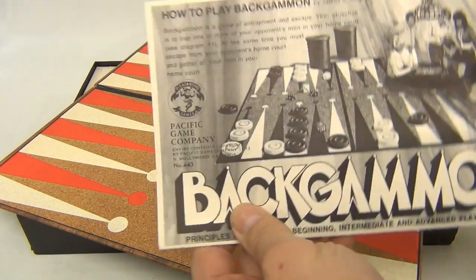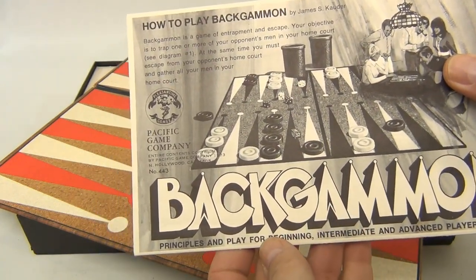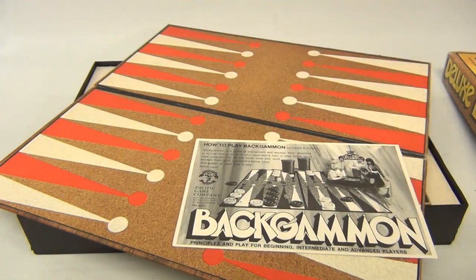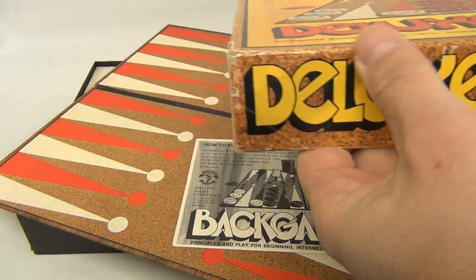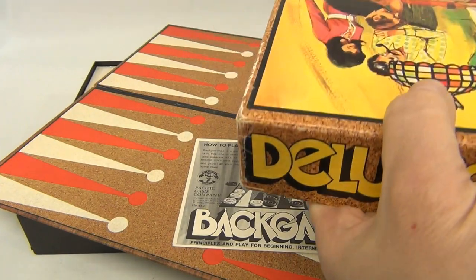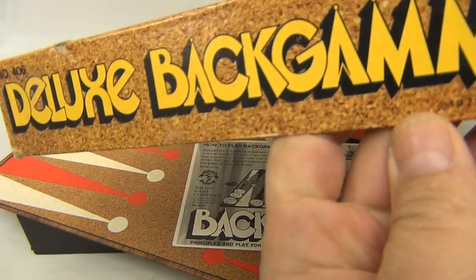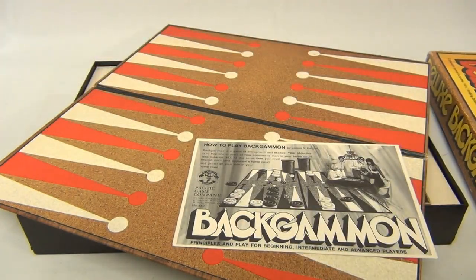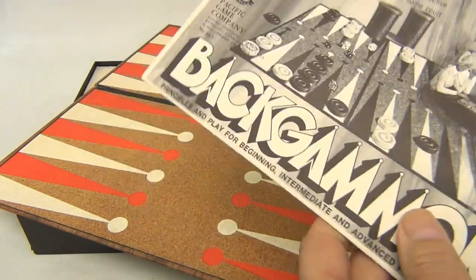Here's the instructions — pretty neat, duplicates the box cover like that. This is from 1973. It is number 443. The copyright is a little hard to read on the box, but there it is — it says 1973. So there you go.